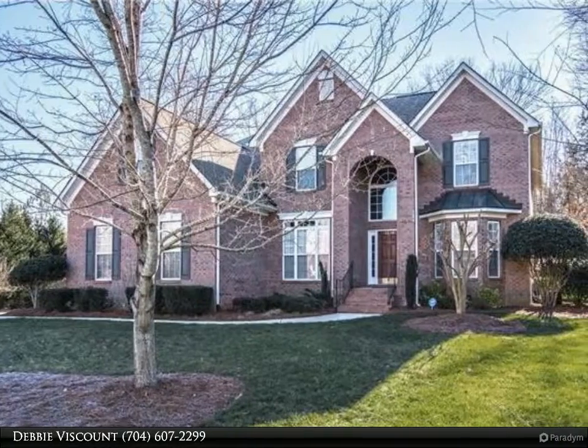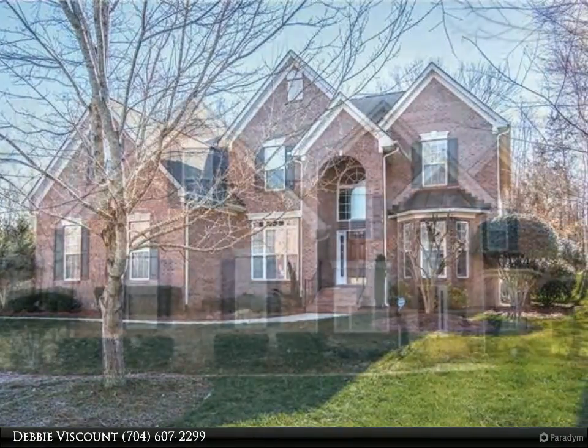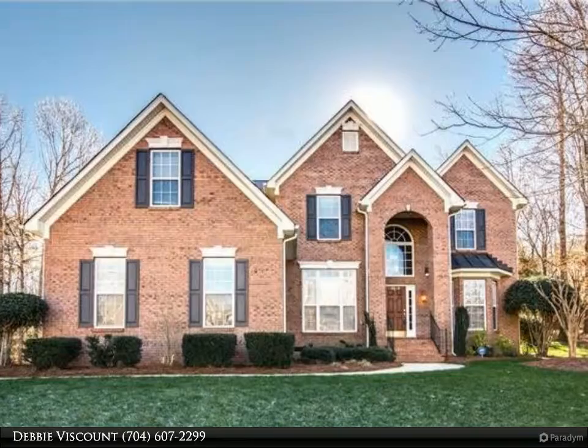This beautiful home is tucked away on a quiet cul-de-sac in the community, wooded and private and backs to common area.